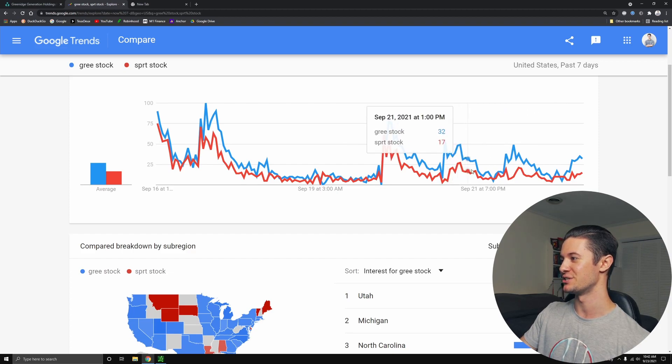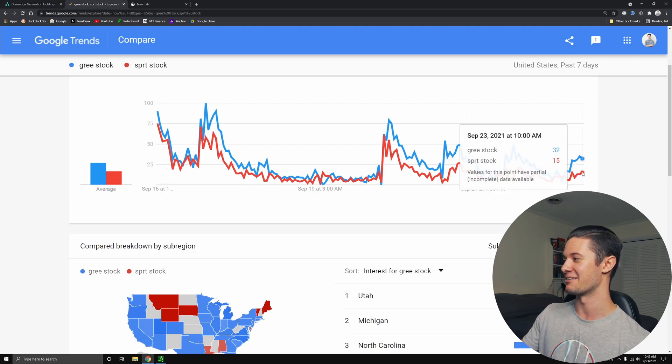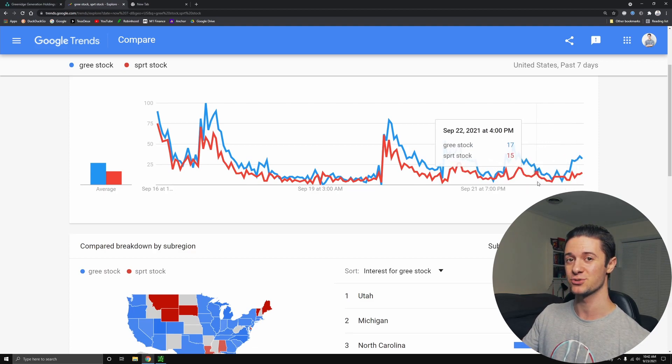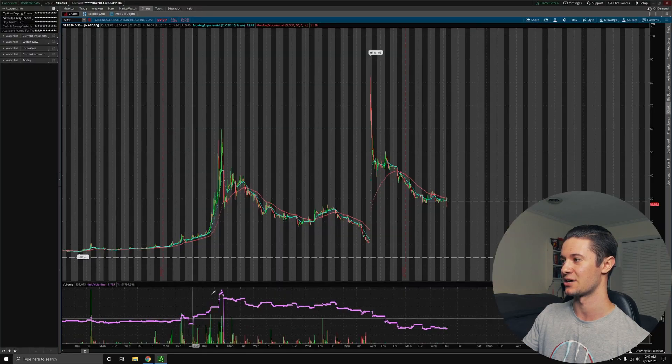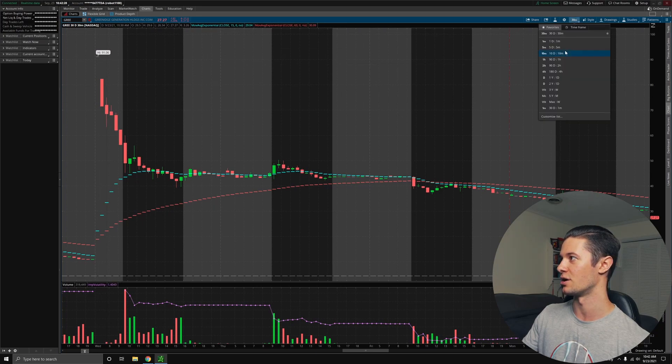It does surprise me that people are still searching for SPRT. That kind of alerted me to the idea that maybe a lot of people are just now looking at their portfolio — maybe they weren't as involved in SPRT stock — and they might be confused about where their SPRT shares went. Maybe they were holding them for a while and just look back and can't find them. A lot of people's shares were actually liquidated for cash, as it turns out, and that could potentially have been one of the main reasons why we were getting dumped so hard.